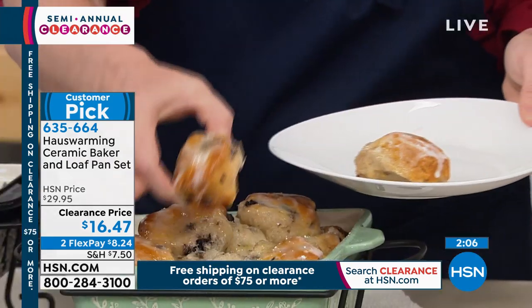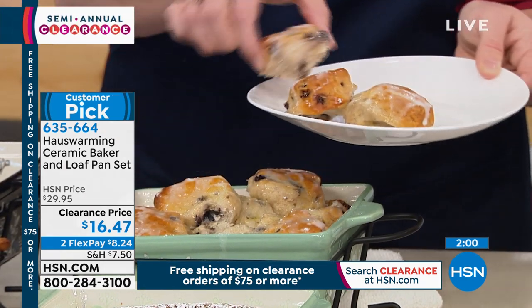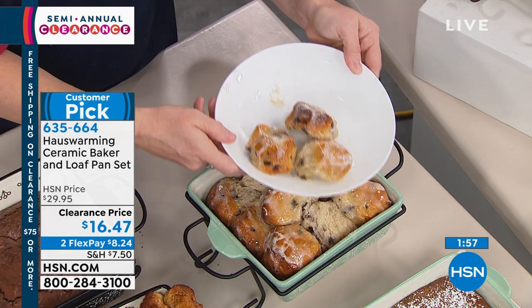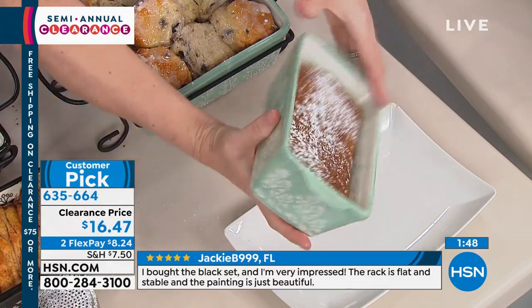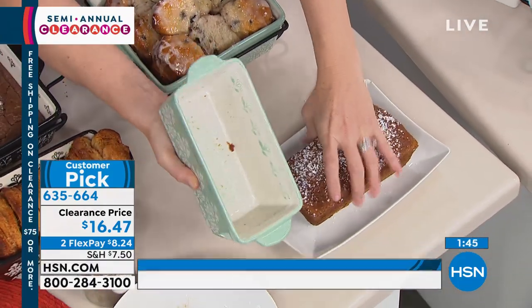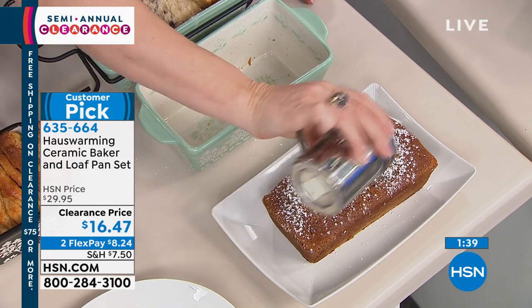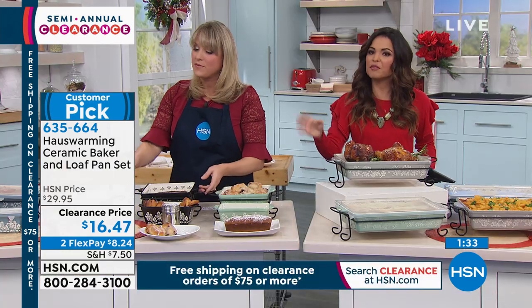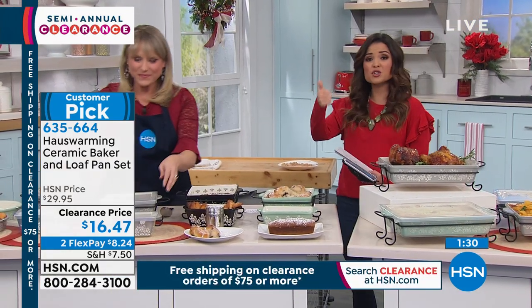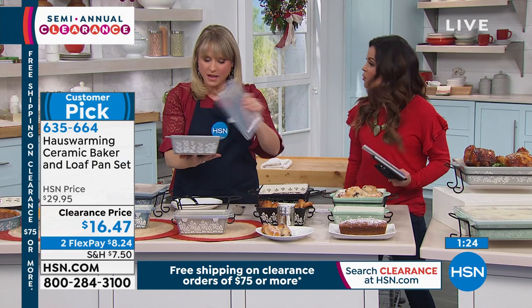We did a breakfast pull-apart muffin — blueberry muffins with a little glaze drizzle. And then we use it for our loaf pan, which may be why you're getting it — maybe you need a new loaf pan or yours didn't come with a lid. At this price, you're getting the lids for both. You get the loaf pan and the square pan, and I love that you get the metal rack for the square one. The only thing is the lids are obviously not oven-safe, but the dishes themselves are oven-safe. Freezer, microwave, dishwasher, and refrigerator safe too.